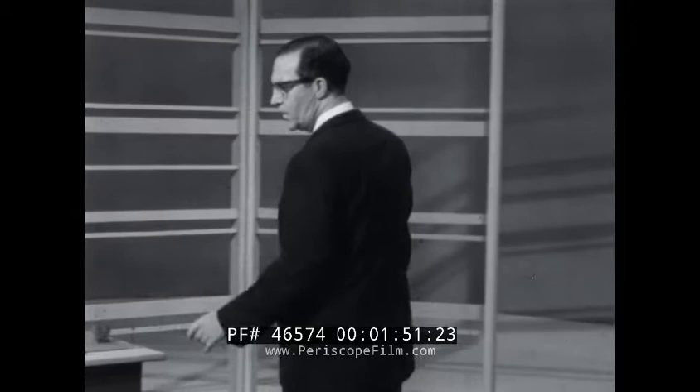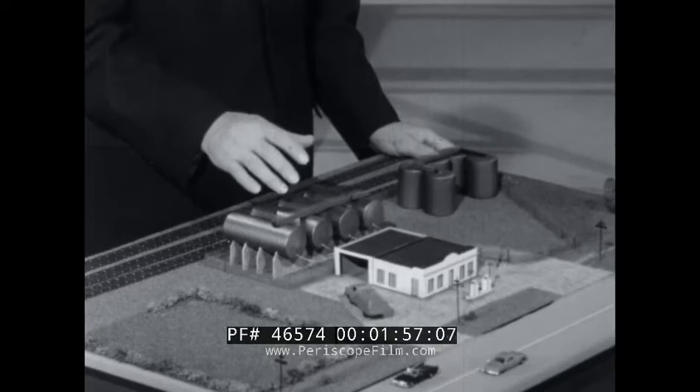It is the purpose of this presentation to furnish a part of this explanation concerning the chain of events before and during the fire, and to give widespread circulation to the lessons that have been learned from it. In the film, you will see how tanks can react when they're not equipped with the protective devices recommended by present-day standards. Before viewing the film, let's examine the layout of the involved plant.